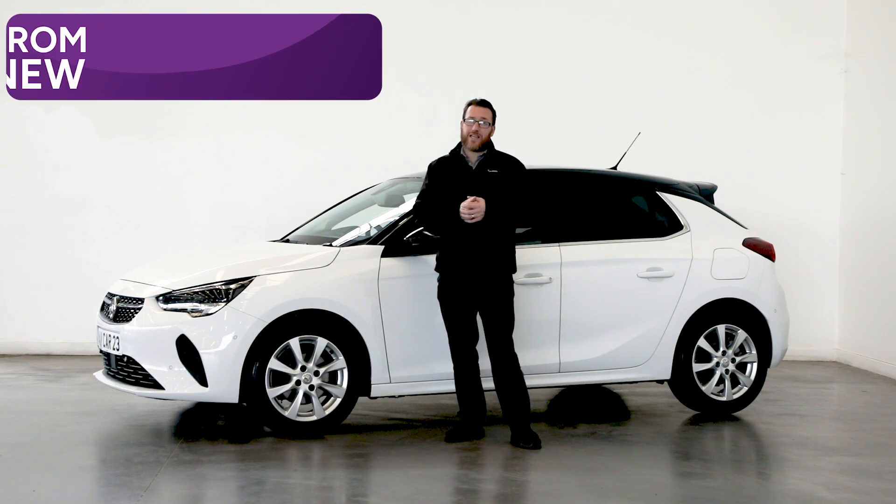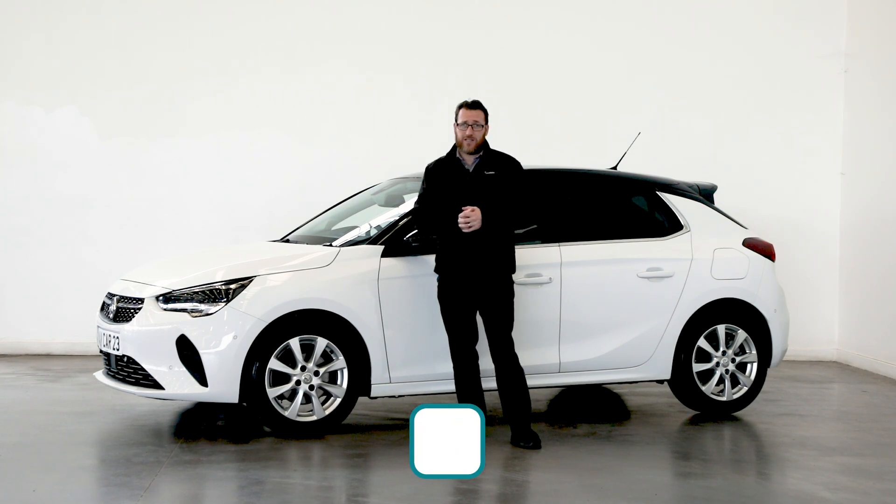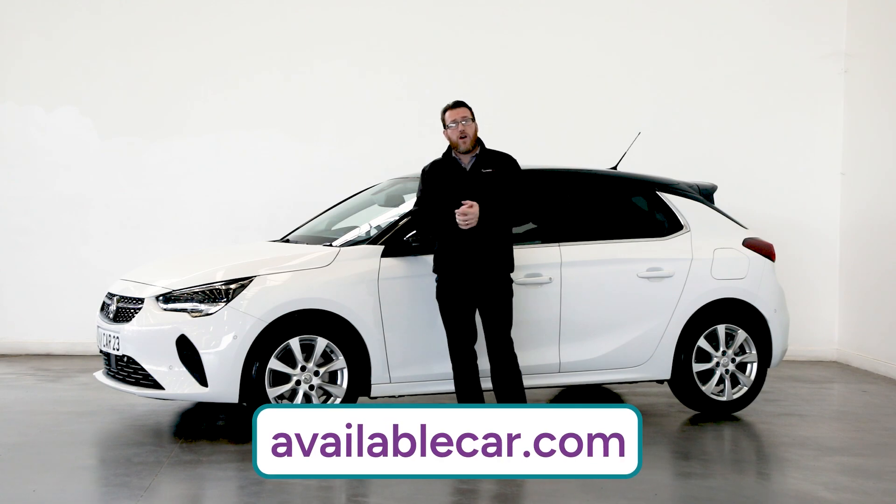A base model will set you back around £20,000 on the Vauxhall website. However, we've got loads of options in stock, so why not visit the website or come down to one of the showrooms and see what we've got — you could save yourself a pretty penny.